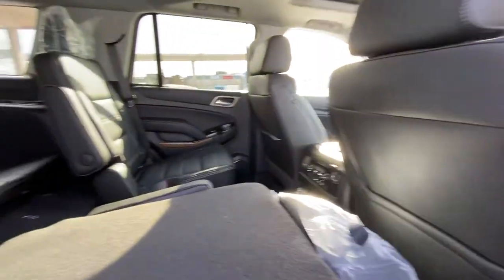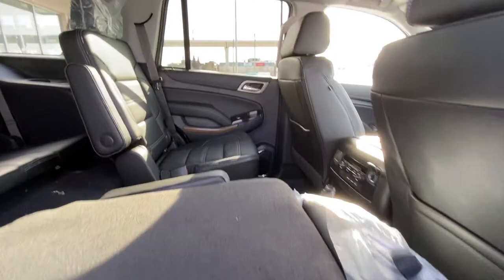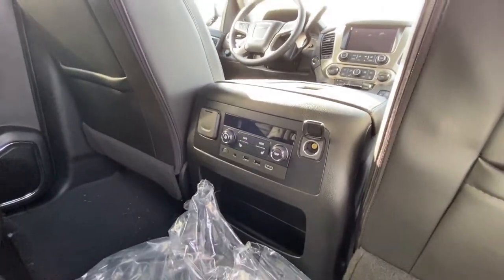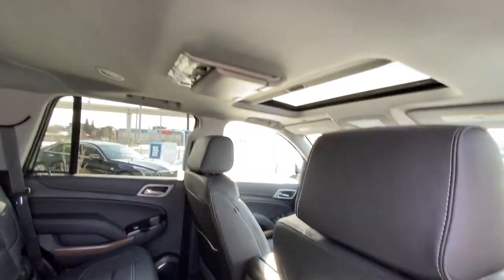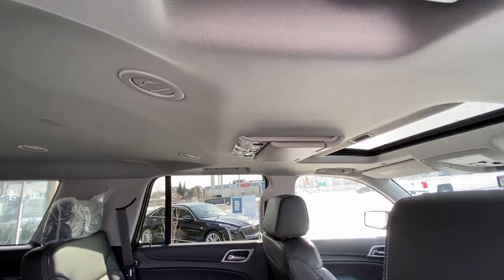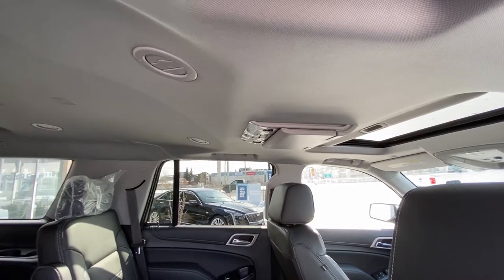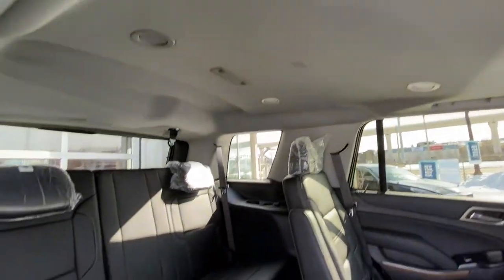Moving back into the interior, we do have our second row captain's chairs — folded down here for demonstration purposes. We do have heated seats in both chairs as well, dual USB outlets, and HDMI. We have that HDMI so you can connect to our DVD player on the roof. So if you have a Netflix account on your laptop, plug that in and you can watch Netflix in your Yukon. We also have AC vents throughout and LED lighting.